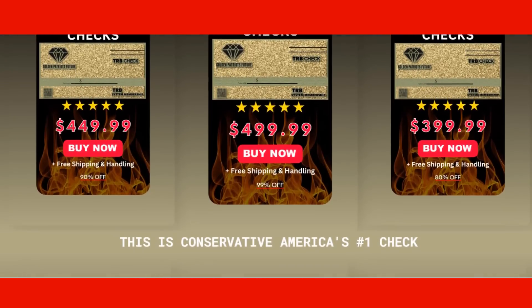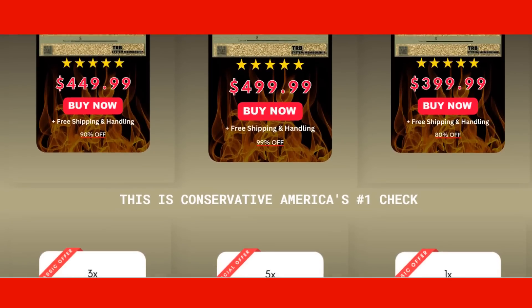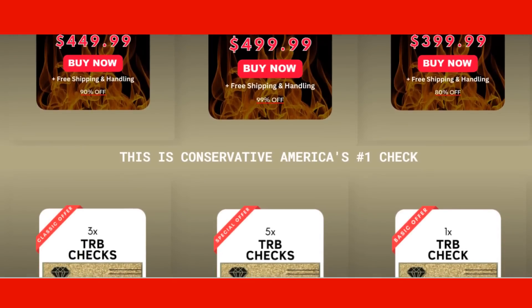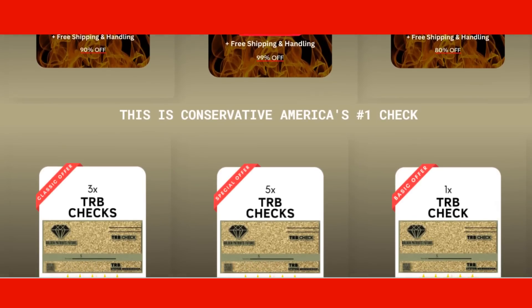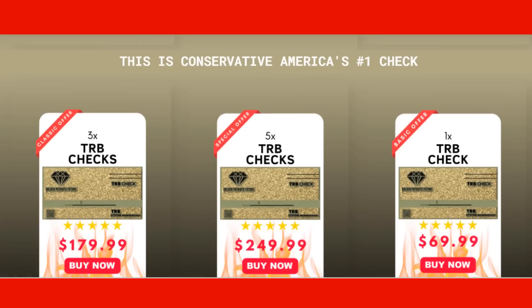Due to the high quality of the TRB Golden Check, the only way consumers can be sure that they get authentic checks is to visit the official website. Every package comes with free shipping and handling. Plus, by ordering more of the checks at once, the discount becomes even more substantial. A 60-day money-back guarantee covers all purchases.